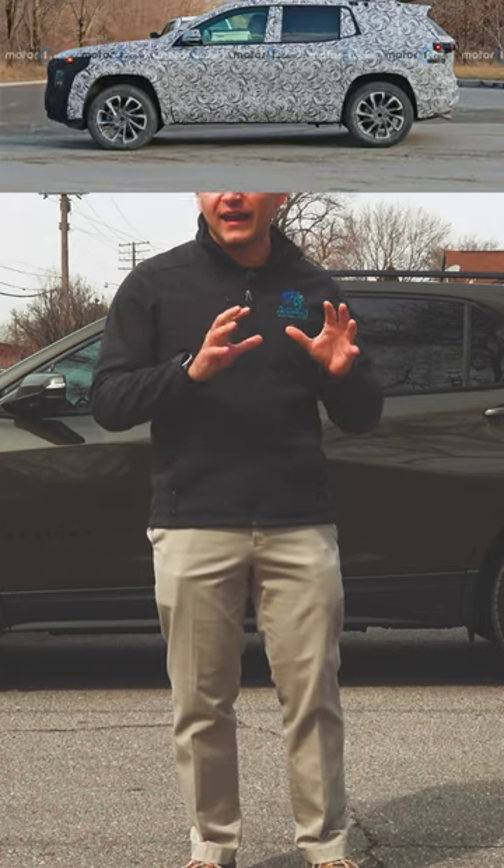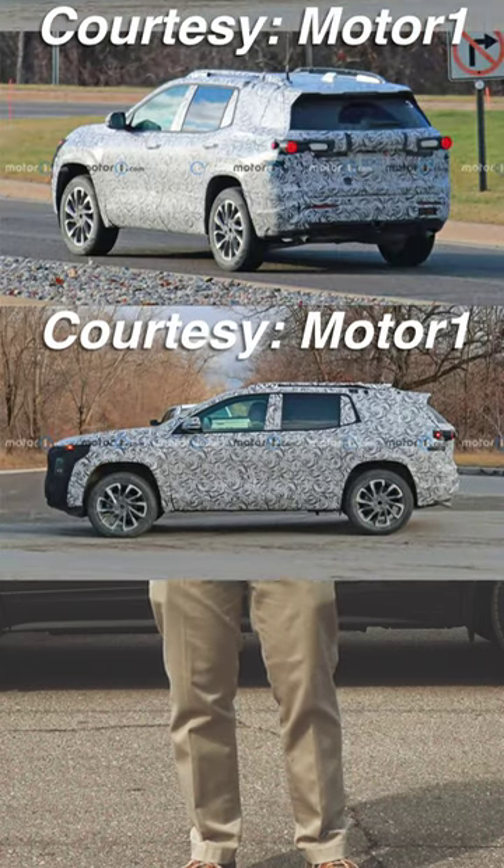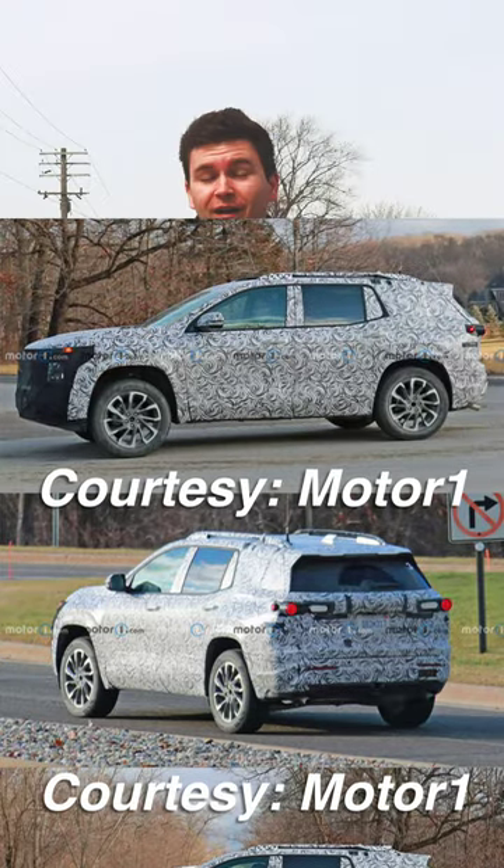In terms of a next-generation internal combustion Equinox, Chevy is reportedly working on that. We have seen them testing a car in camouflage that definitely looks this size, but isn't the exact same as the Equinox EV. So it is safe to presume that a fourth-generation Equinox is on its way, and it will probably still have a unique design from the EV version. Stay tuned for that.